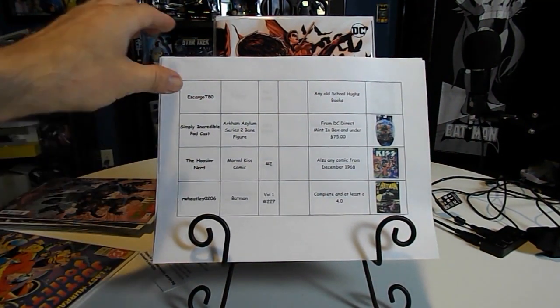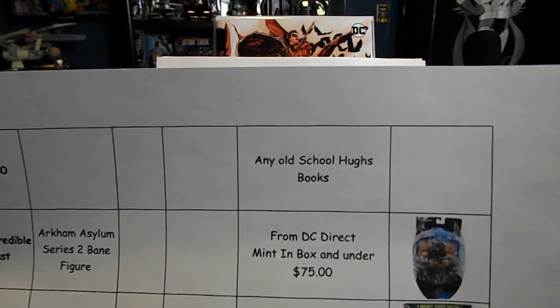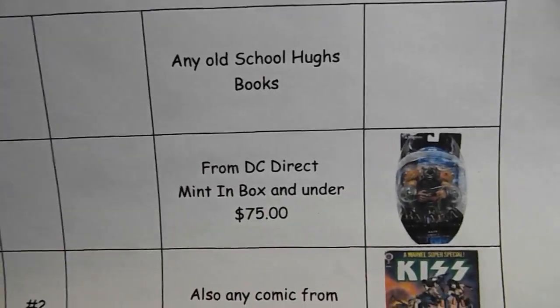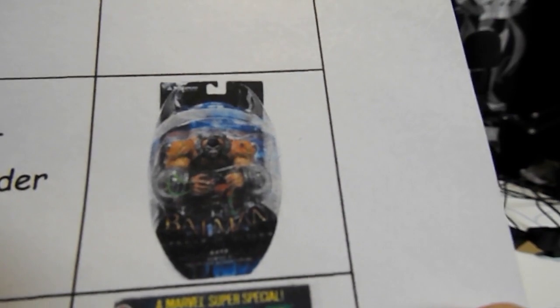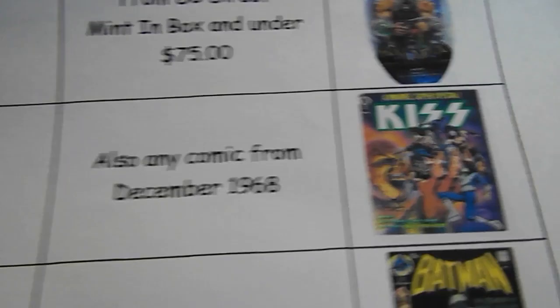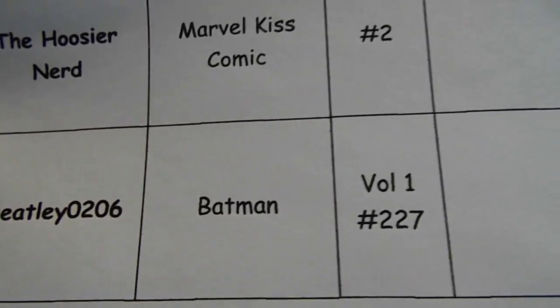Escargot is looking for any old-school Hughes books. Simply Incredible Podcast is looking for the Arkham Asylum series two Bane figure from DC Direct, mint in box and under $75 — very cool looking figure. Who's Your Nerd is looking for Marvel KISS comic number two, and also any comic from December of 1968.